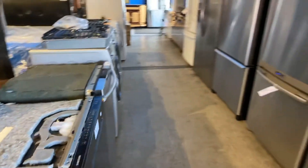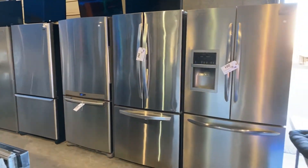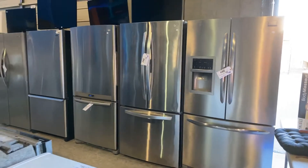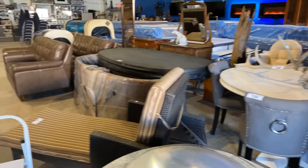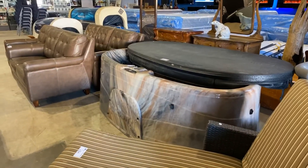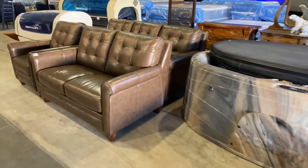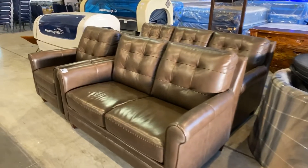Over here on the right side we've got the stainless steel french door fridges. We've got some nice artwork and a nice hot tub as well — a two-person hot tub, about a four to five thousand dollar hot tub. It's out of a house, only a couple years old.